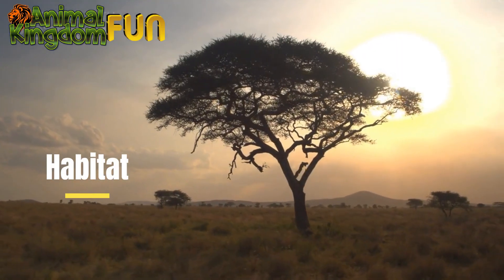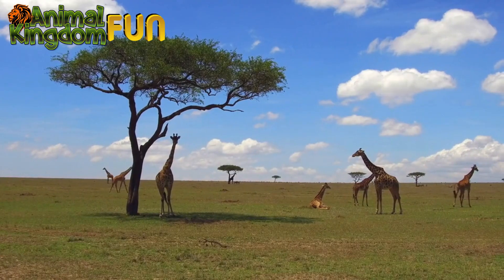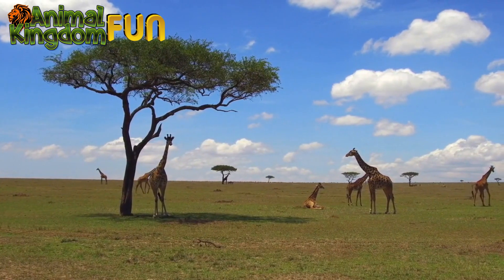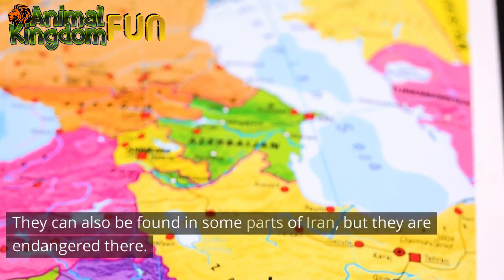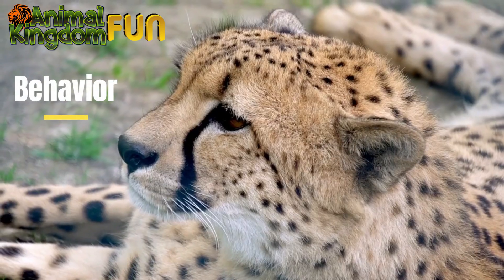Habitat: Cheetahs are found in Africa, primarily in savannas and grasslands. They can also be found in some parts of Iran, but they are endangered there.